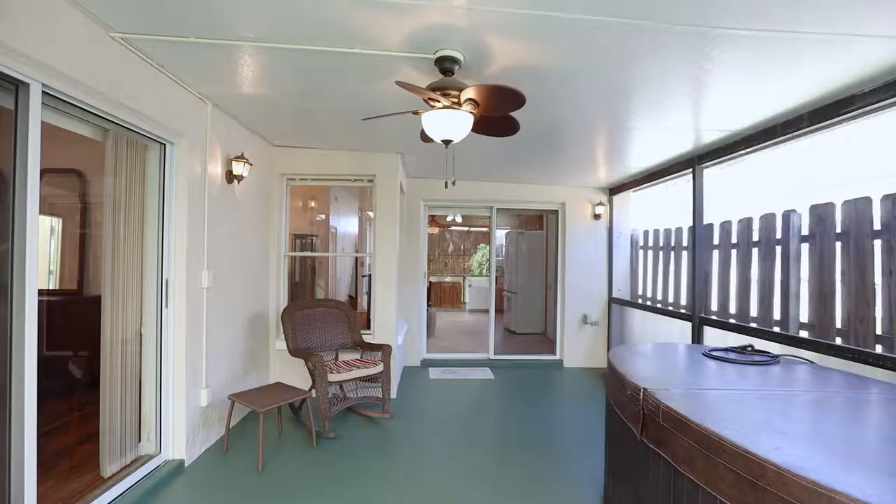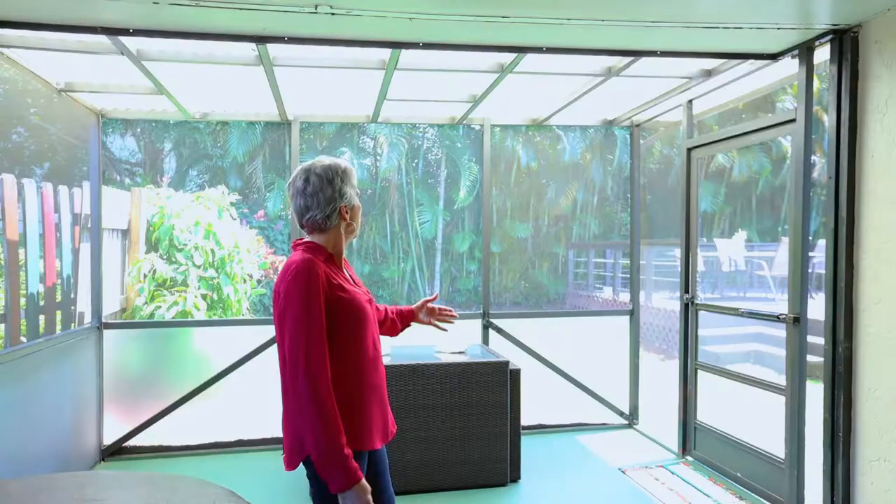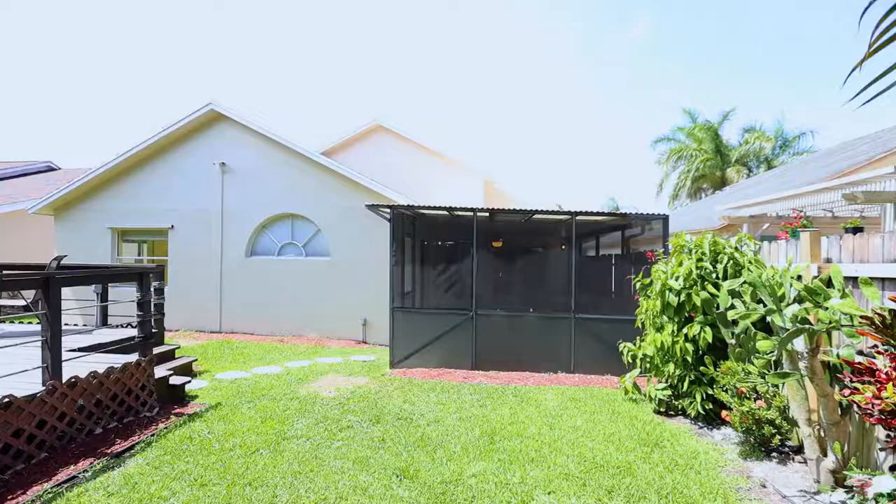On those days where you just need some shade but want to be outside, you have this beautiful large screened patio with a covered roof, looking out onto this fabulous fully fenced yard.